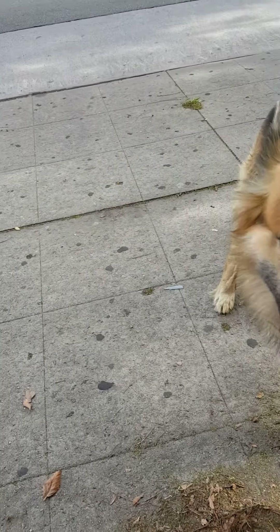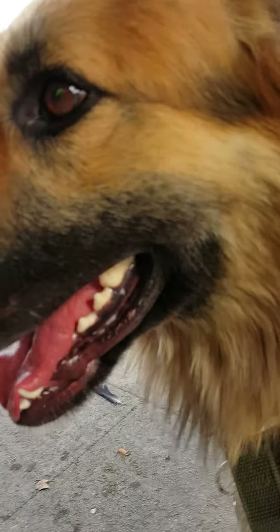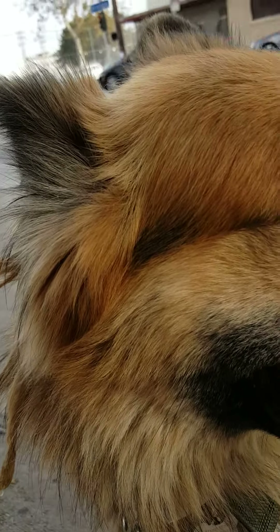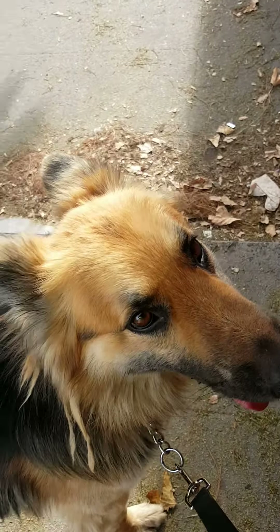Beautiful stance. Let's get down here. There you are — nice close-up. Can we see your teeth? Beautiful white teeth. Young dog. He would be good in almost any home. Very sweet.